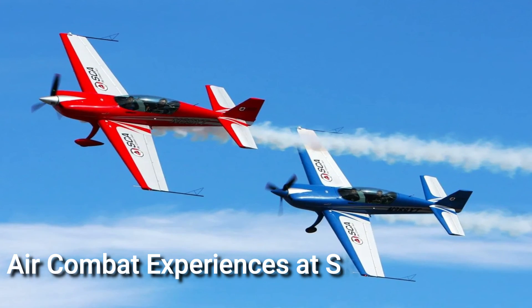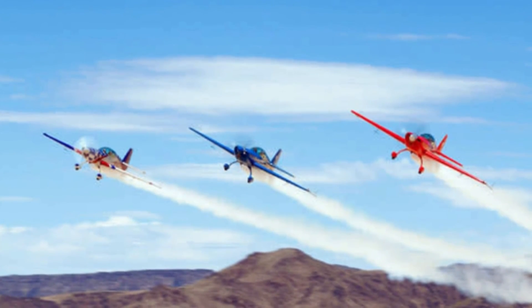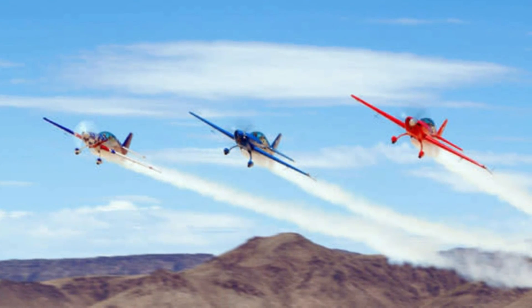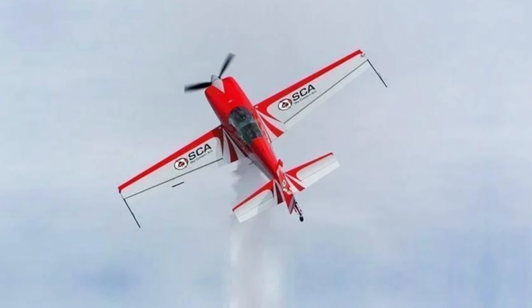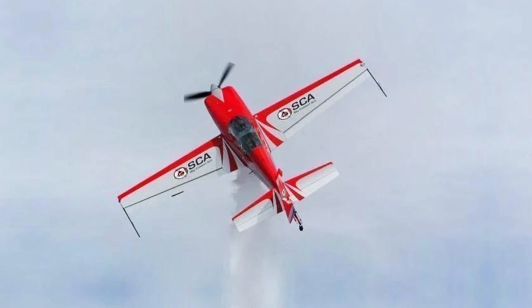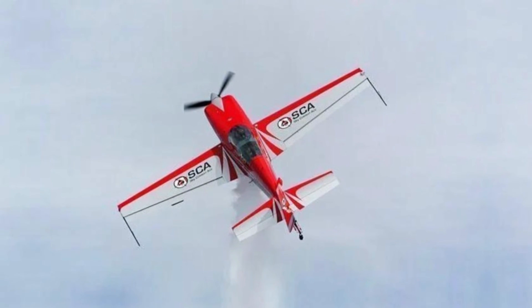Air combat experiences at Sky Combat Ace: Sky Combat Ace in Las Vegas offers many air combat alternatives that will get your pulse racing if you wish to participate in an exciting air-to-air combat experience. Fly with one of their skilled stunt pilots in Sky Combat, Afterburner, or Operation Reckon and make memories you'll never forget.